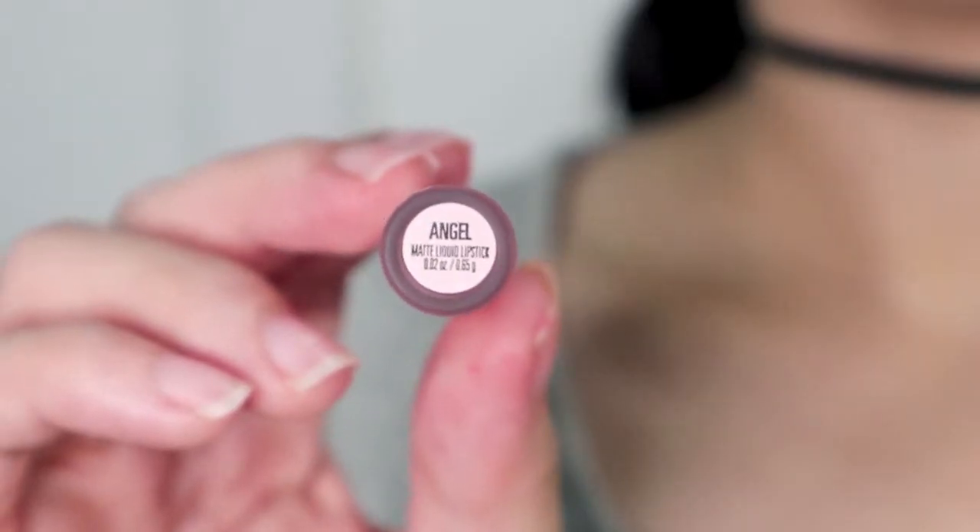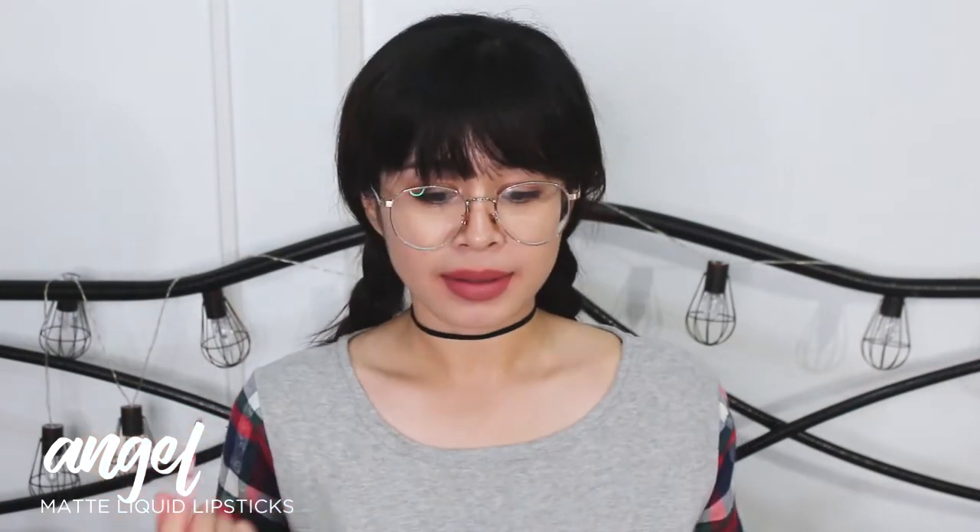Our next matte liquid lipstick is Angel. I think this one nude din yung shade niya, although parang mas dark yung tone nung lipstick. Gustong-gusto ko siya. Bagay ito pang everyday. I think gusto ko ng regular size nito. I like it.